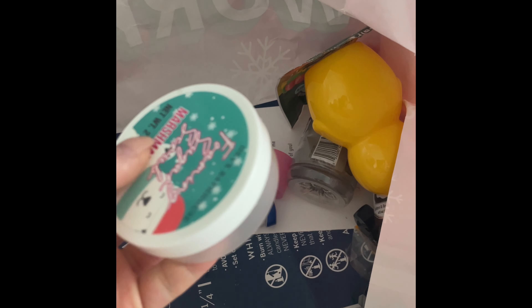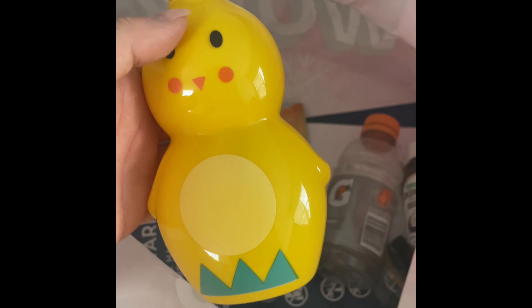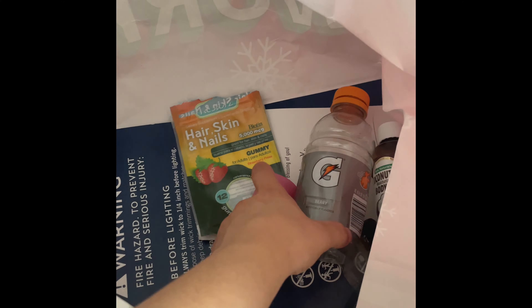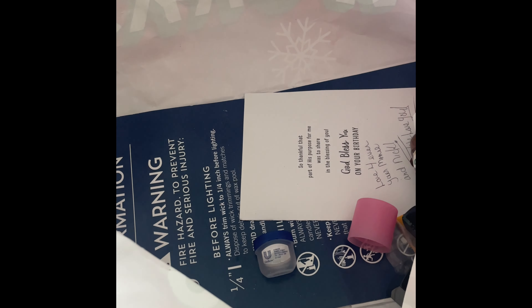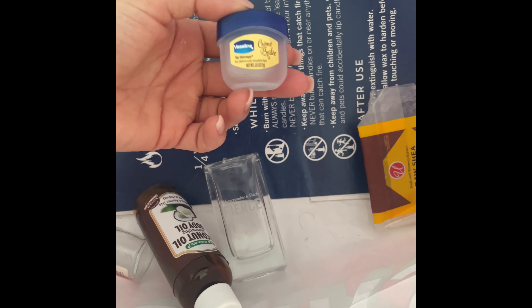I used up a foaming sugar scrub in marshmallow — those are definitely repurchases. I used up a cute Easter handsoap from the Dollar Tree with a little chick on it. My son threw a Gatorade in here — you know how babies are. I also used up hair, skin, and nail gummies from the Dollar Tree — definitely repurchased for something quick.